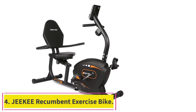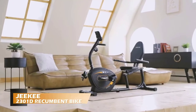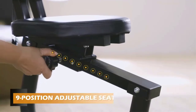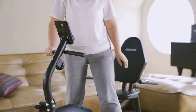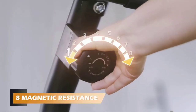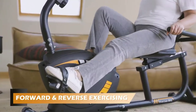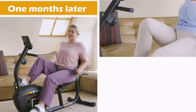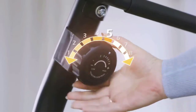Number four: the Jiki Recumbent Exercise Bike. For the best indoor exercise bike for seniors, look to Jiki. Their recumbent bike is easy to get in and out of, adjusts multiple ways, and has simple controls. The bike has a high max user weight limit and a nine-position adjustable chair, fitting people from five feet to 6.5 feet tall and under 300 pounds. The pedals are wider too, so you don't need to worry about your feet slipping. At 66 pounds, it is easier to move than many other models.